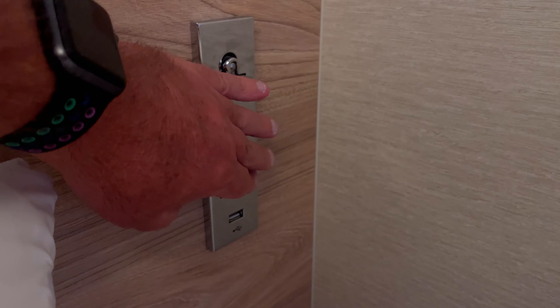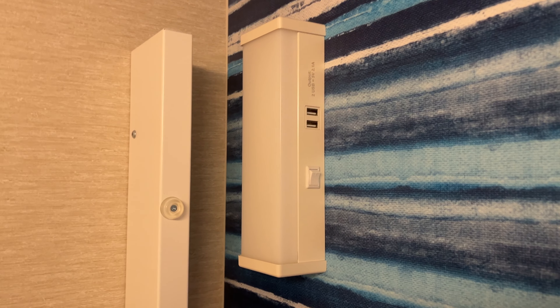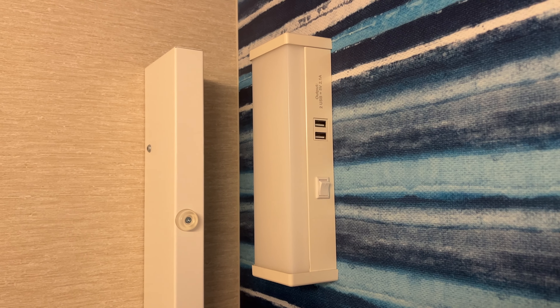On the side of the bed there's a reading light and USB port. Up here, for the upper berth, there's also a light with USB ports there as well.